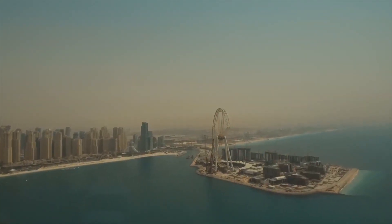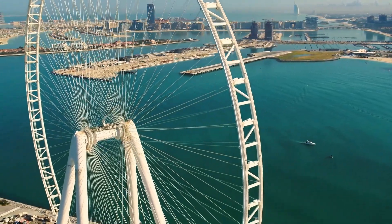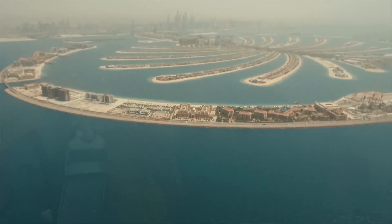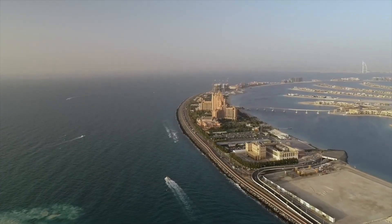But while many of Dubai's island projects are still struggling to get funding, the only fully completed project, the Palm Jumeirah, could face some major problems in the near future. Various sources claim that the Palm Jumeirah is sinking at a rate of 0.5 centimeters per year.